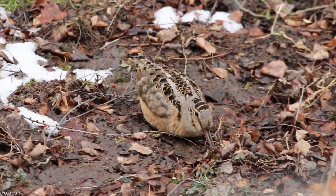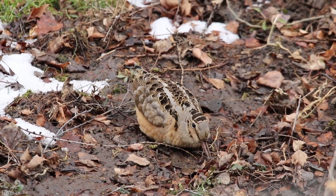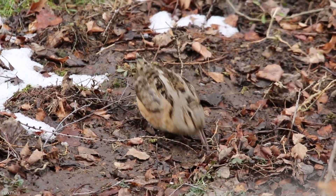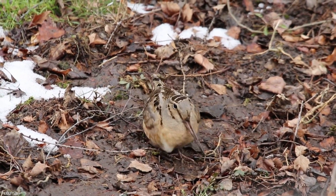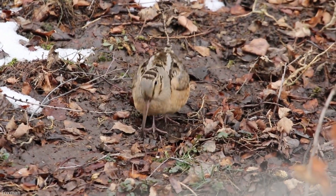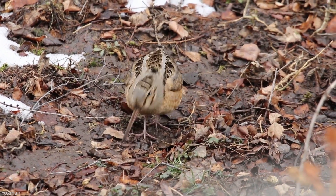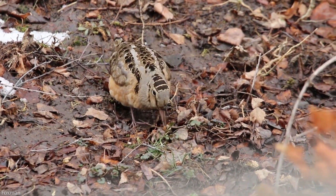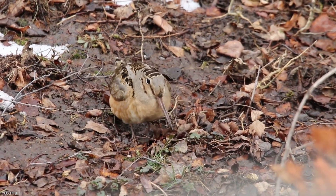If I was to personify the American Woodcock, it would be the person who marches to the beat of their own drum — the kid in high school who always tucked his t-shirts into his jeans, or the black sheep in the family. The one who is comfortable with their nonconformity because it just makes sense to them. This bird is comfortable in its own feathers.